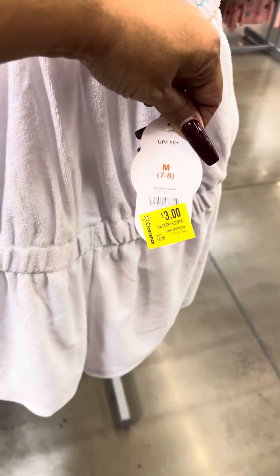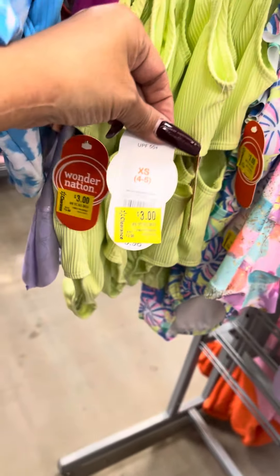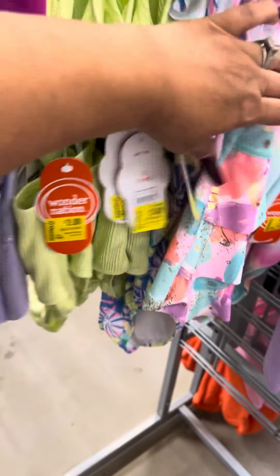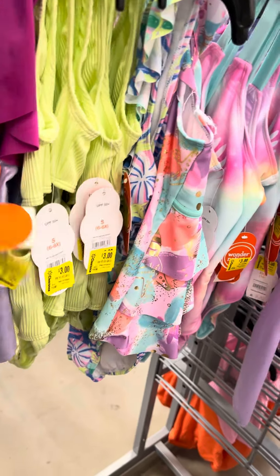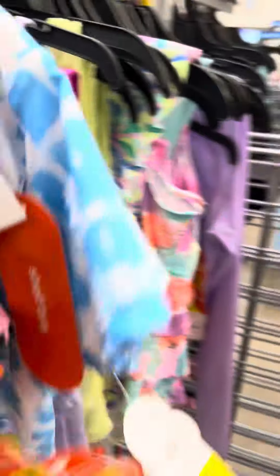Lots of summer cover-ups over here for three dollars — they also have them in pink for three. Lots of bathing suits over here for three dollars. I did see some that were actually for one dollar — this is the one for one dollar — but they have a lot of cute ones over here.